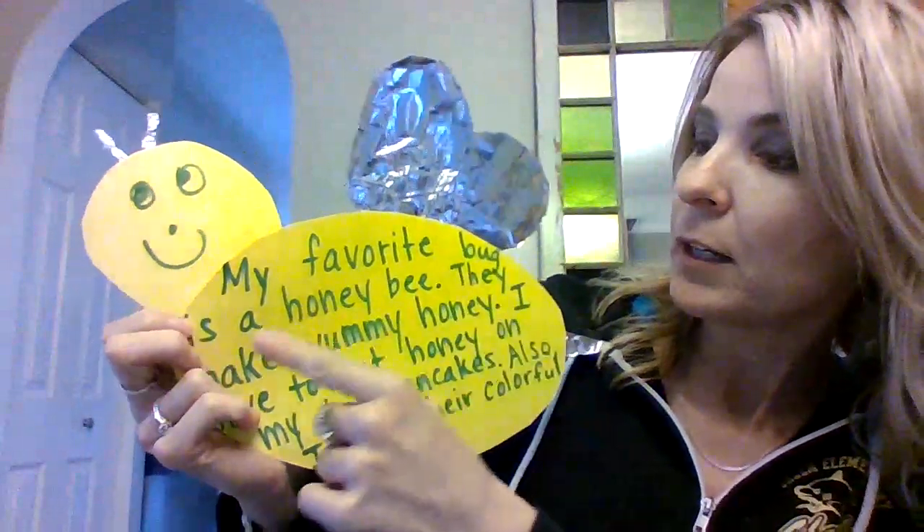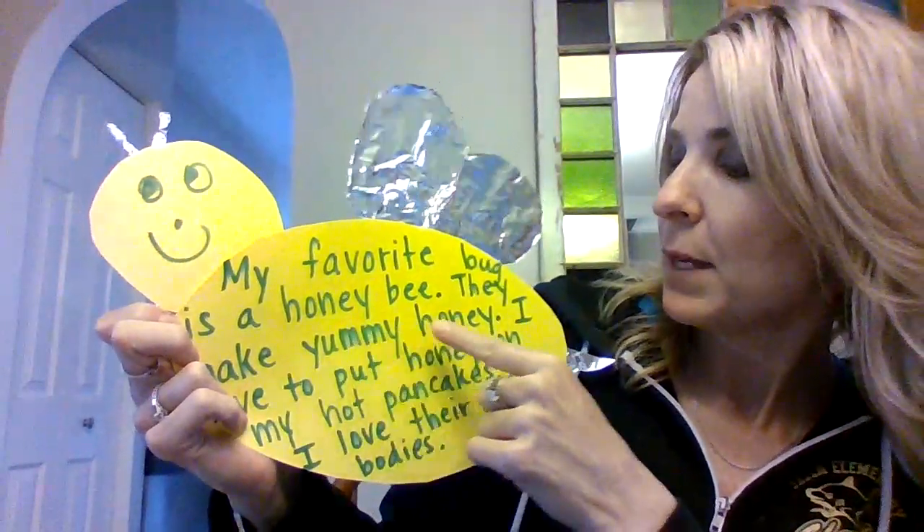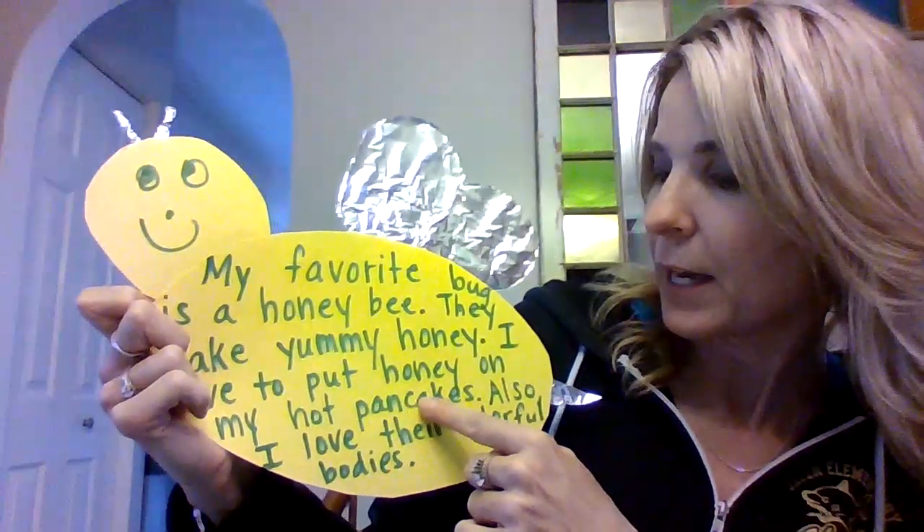My favorite bug is a honeybee. They make yummy honey. I love to put honey on my hot pancakes. Also, I love their colorful bodies.